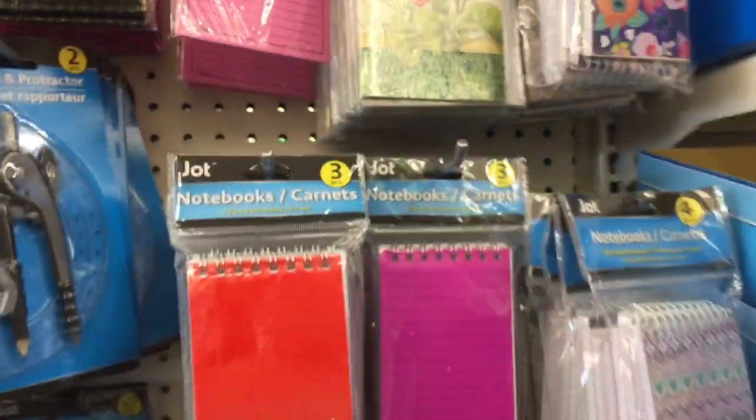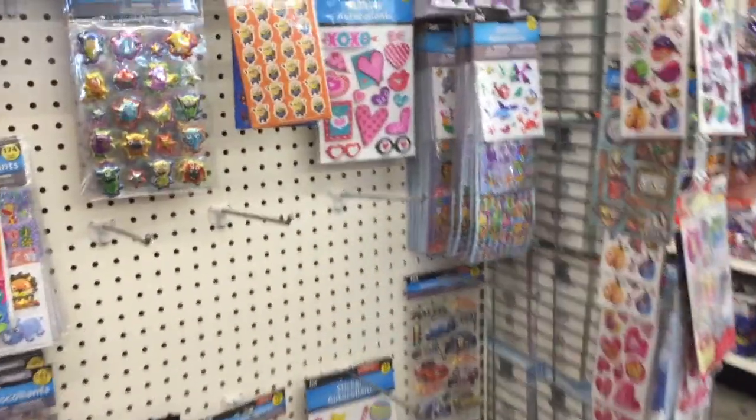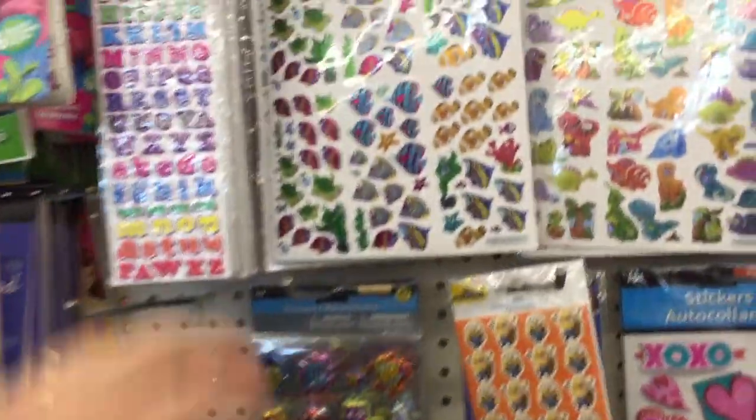Birdie, have you seen any stickers anywhere? Did you see one that had a bunch of foil stickers that had like a roller skate and like a cassette tape? I don't know if I'm going to find those, you guys.